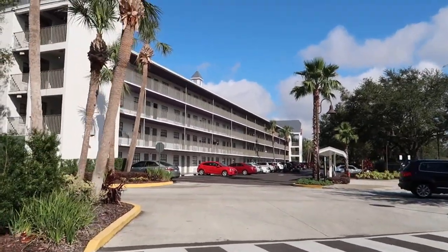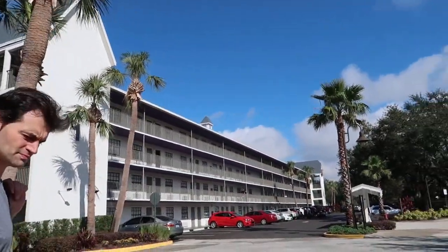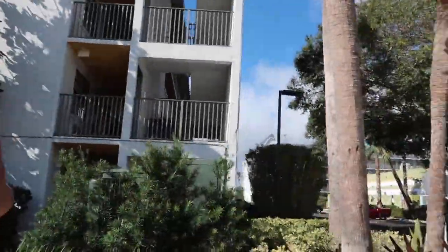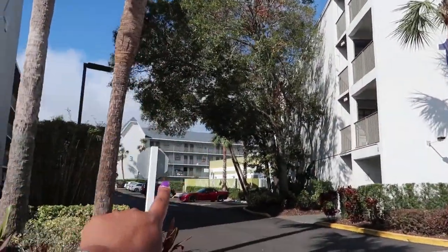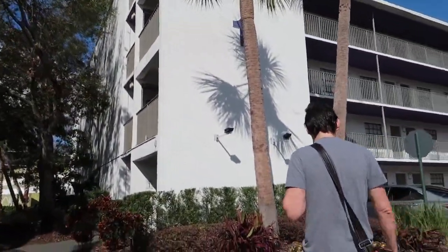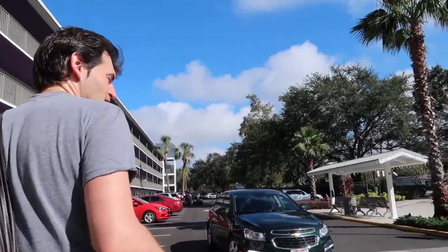They fulfilled the room-floor request and provided restaurant recommendations, but they didn't give us a room closest to reception. The blocks closest to reception would have been block 4 or block 1 — and block 3 would even have been closer. We actually ended up in the furthest block away from reception.